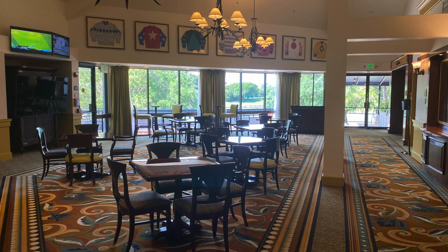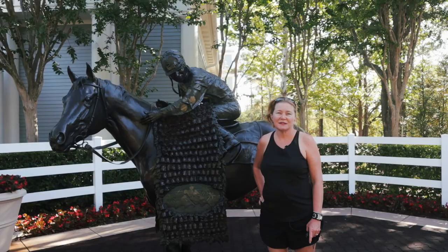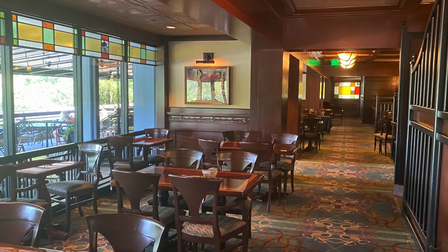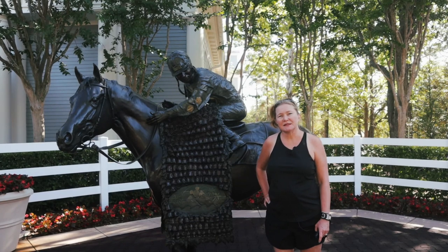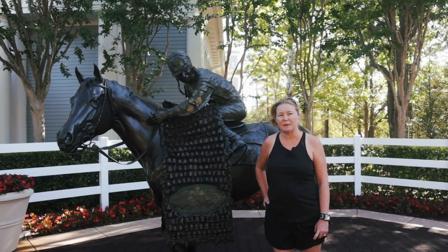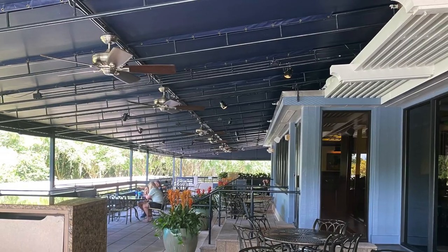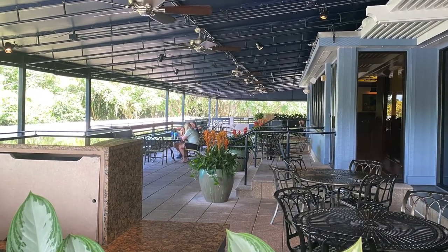At the Turf Club Lounge you can relax with a signature cocktail or beer, or shoot pool. At the Turf Club Grill, the resort's full-service restaurant, you can savor classic American cuisine in a racetrack clubhouse setting with gorgeous golf course and lake views, or on gorgeous weather days you can opt for the spacious covered patio.